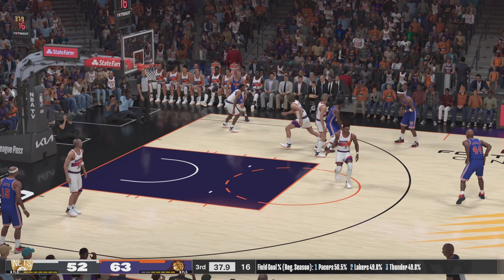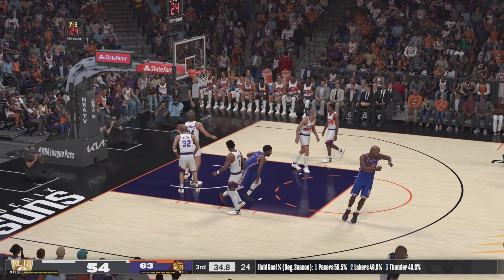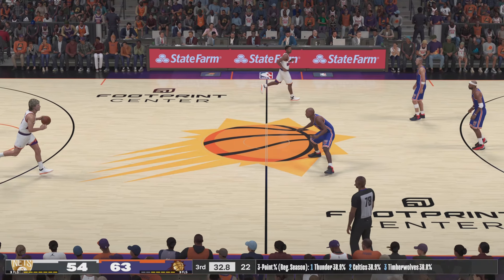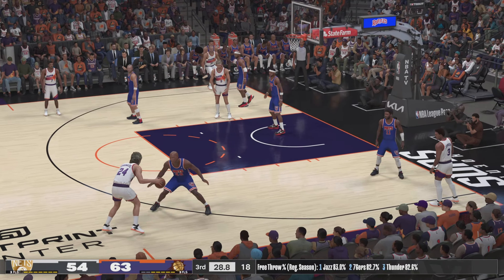Irving against Johnson — yep, it goes in. The Suns' lead is cut down now to just nine on the bucket from Irving. You have to love the imagination of Kyrie, able to get off his shot in traffic.